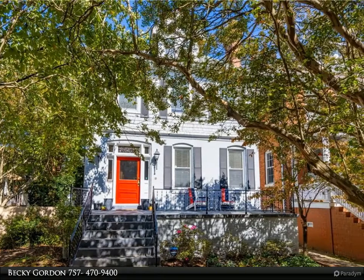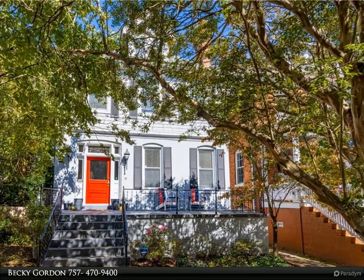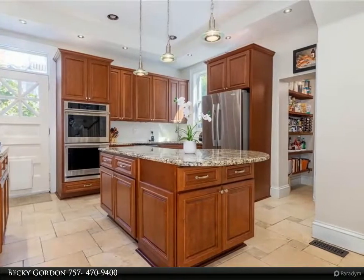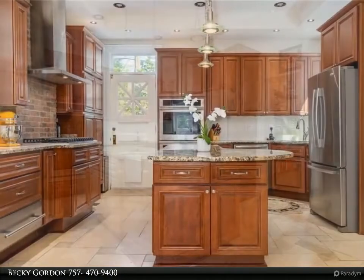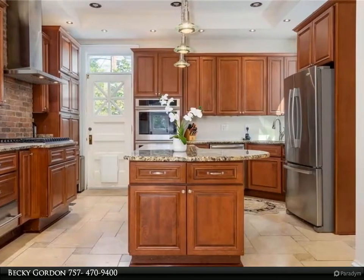This Berkshire Hathaway Home Services Town Realty property video is presented by Becky Gordon. Overlooking the Ghent Greenway, get last-century charm with this-century living — the best of both worlds in an amazing Ghent home. Large front porch, perfect for city living. Beautiful foyer with open, connected living and dining rooms, pocket doors, exquisite moldings, and gorgeous fireplaces.